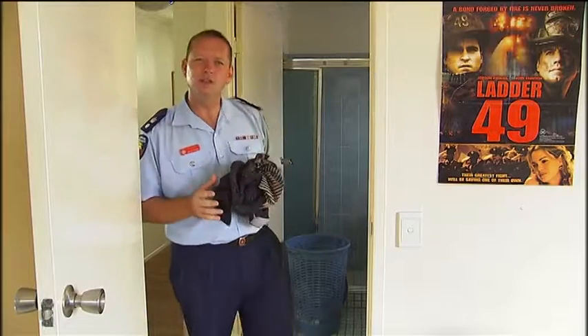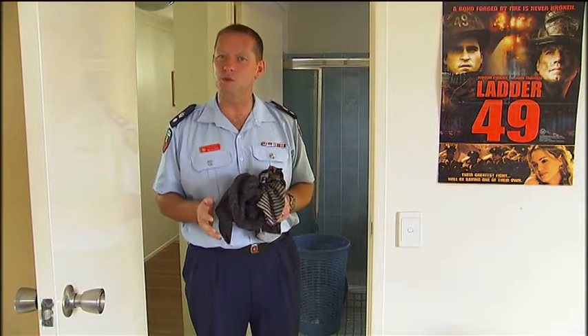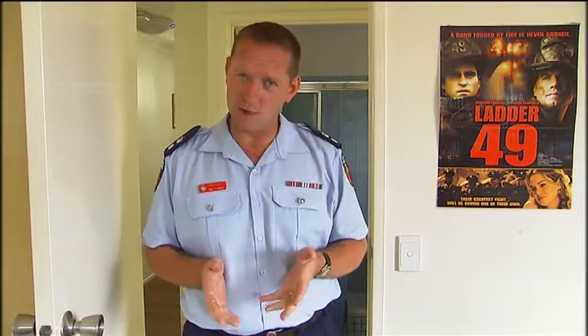Don't spray household cleaners, detergents, or insecticides on power points or switches, and don't wipe power points or switches with a wet cloth. Finally, turn your electric blanket off before you get into bed.